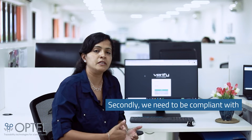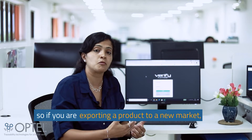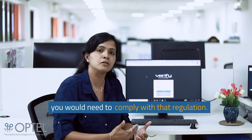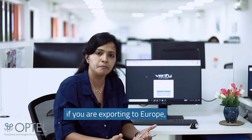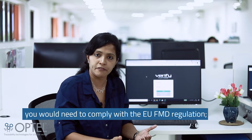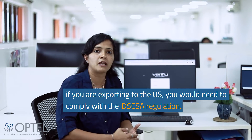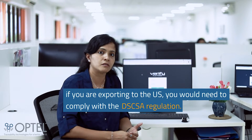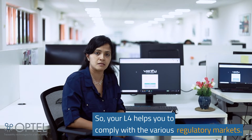Secondly, we need to be compliant to the different regulatory markets. So if you're exporting a product to a new market, you would need to comply to that particular regulation. If you're exporting to Europe, you would need to comply to the EU FMD regulation. If you're exporting to the US, you would need to comply to the DSCSA regulation. So your L4 helps you comply to the various regulatory markets.